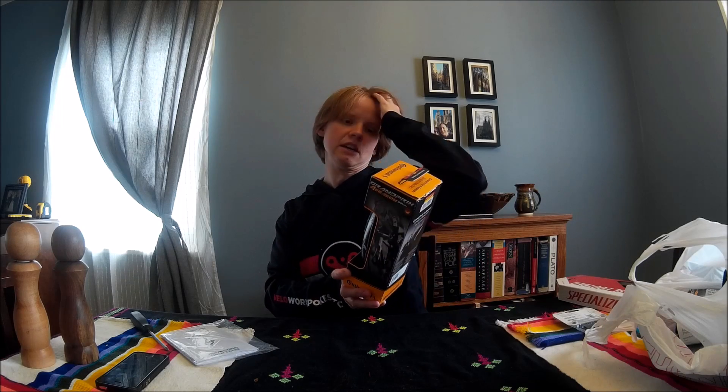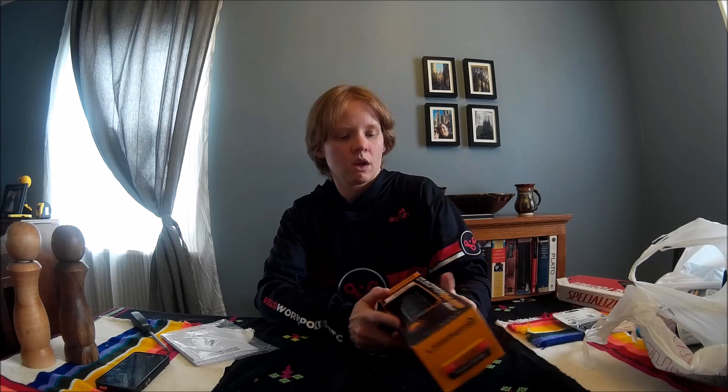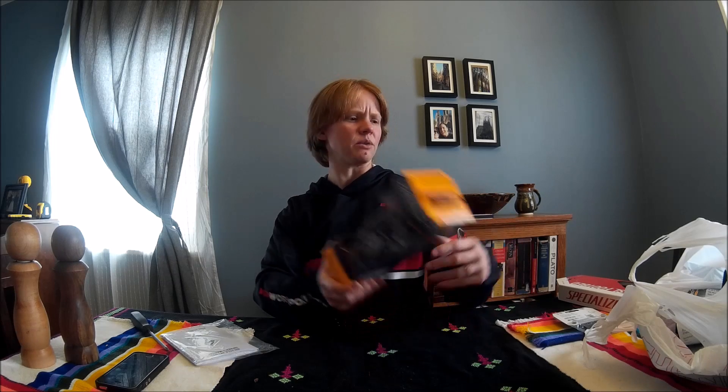I got a pair of Continental Grand Prix Four Seasons tires. I've been using the Grand Prix 4000S — I really like them. These are more of a year-round all-weather tire, so I'm going to put these on over the winter. I got a couple of those for my road bike.